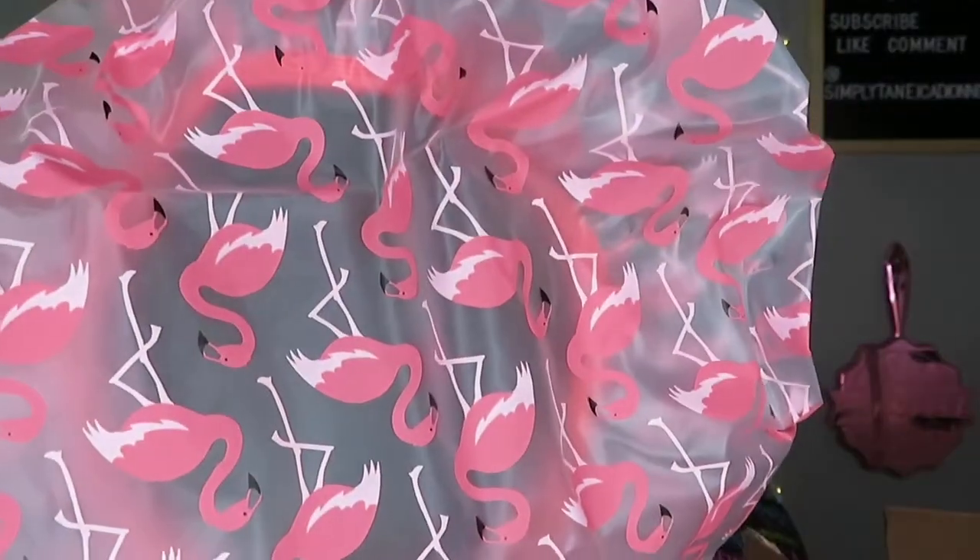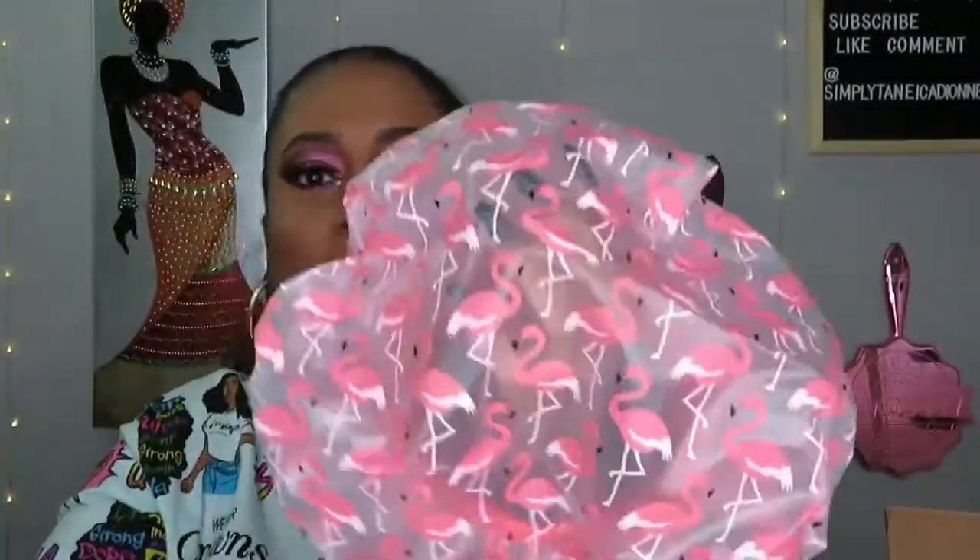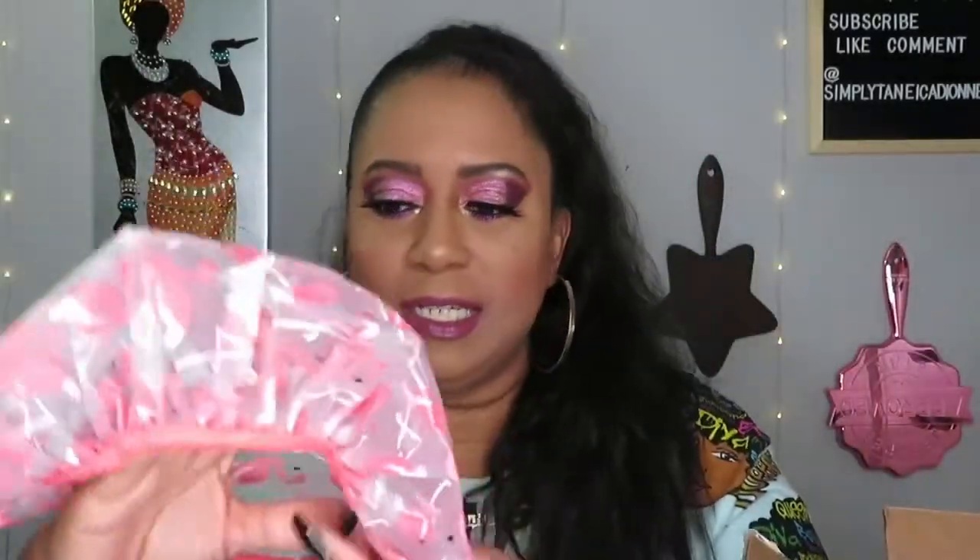Next thing is a shower cap — I needed one! It's a beauty shower cap. I don't always wet my hair when I get in the shower. Oh, it has flamingos on it — so cute! I really like that. I needed one, I really did. I just hope it's big enough because you know I've got a big head.